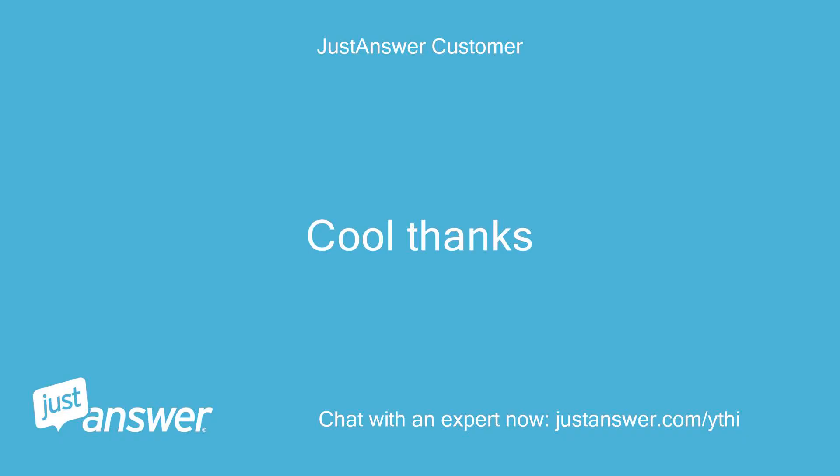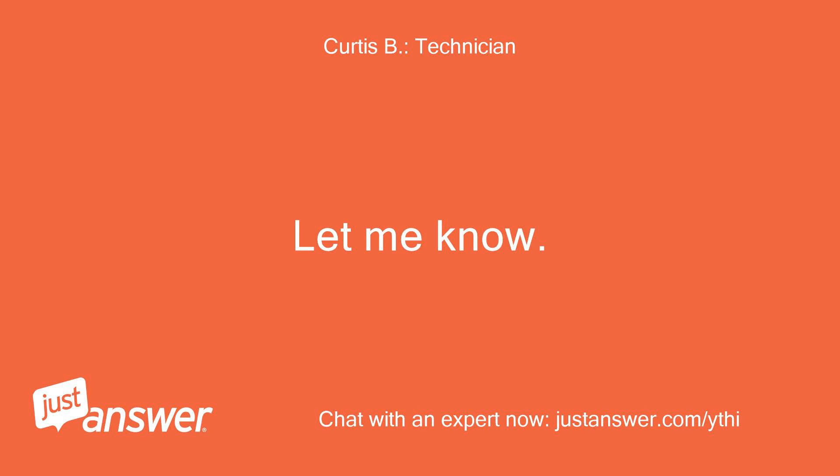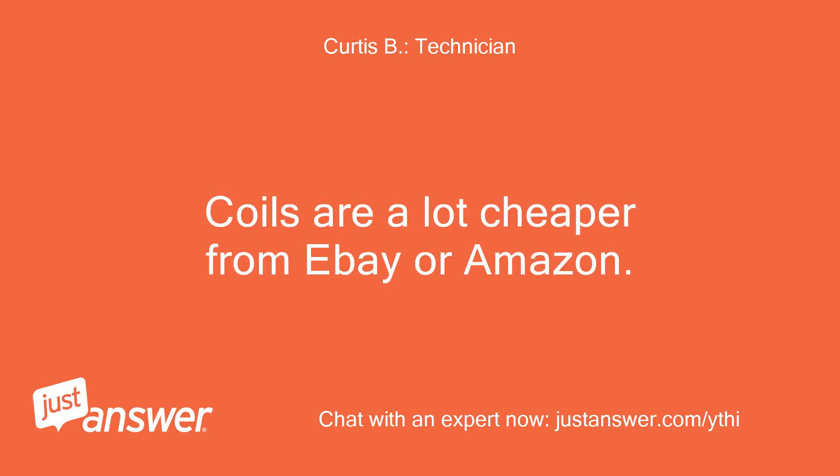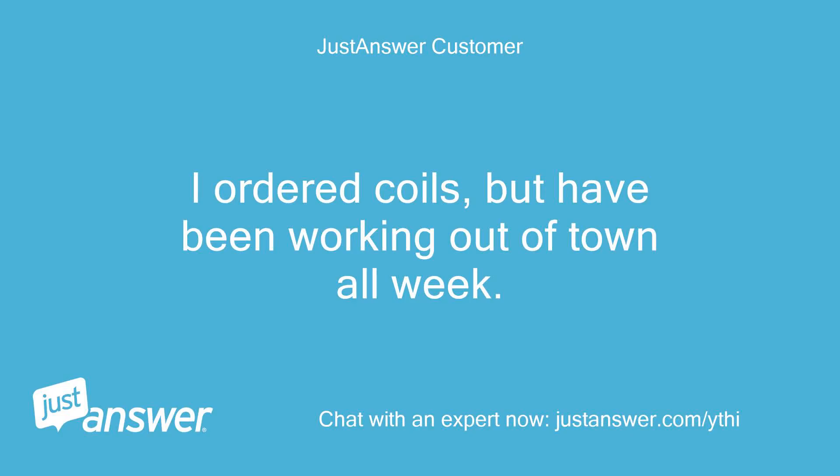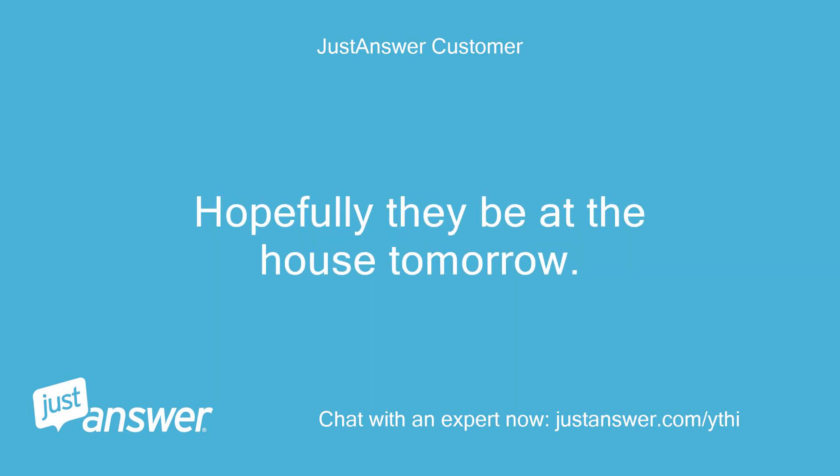Cool, thanks. Let me know. Coils are a lot cheaper from eBay or Amazon. I ordered coils but have been working out of town all week. Hopefully they'll be at the house tomorrow.